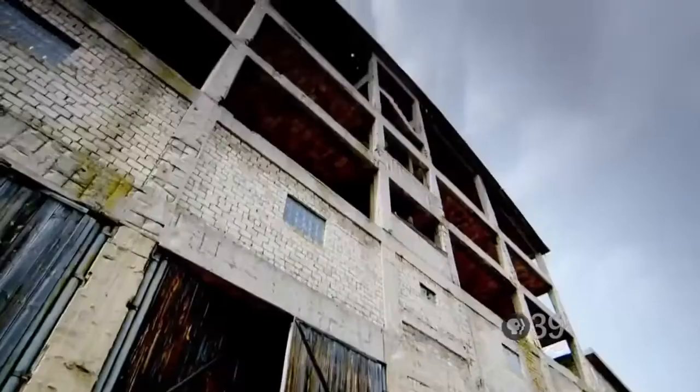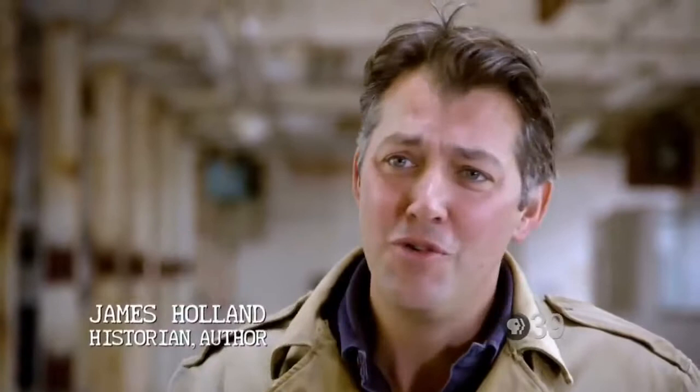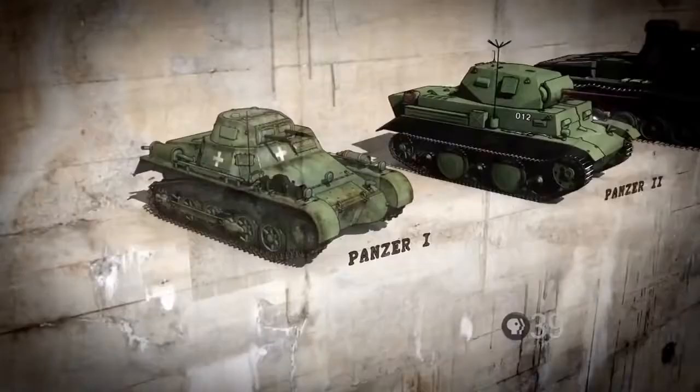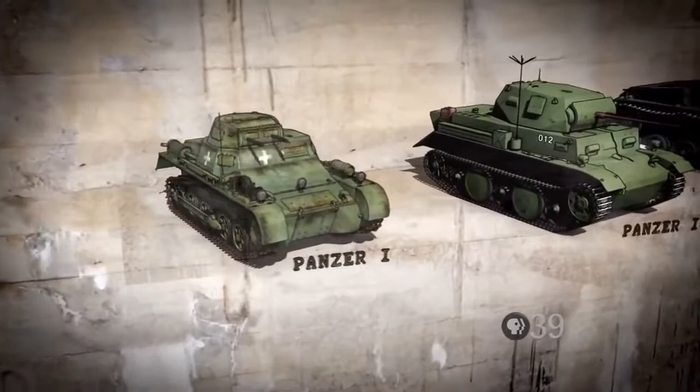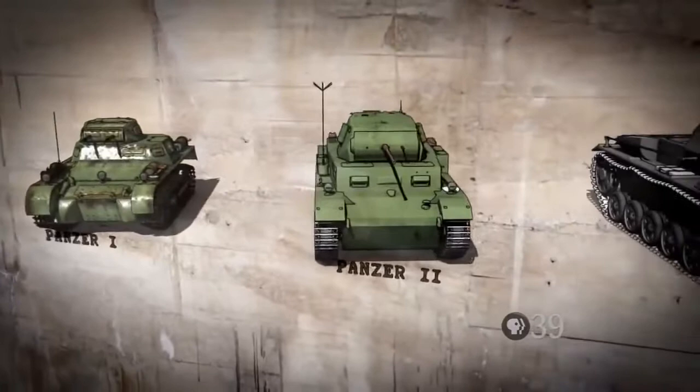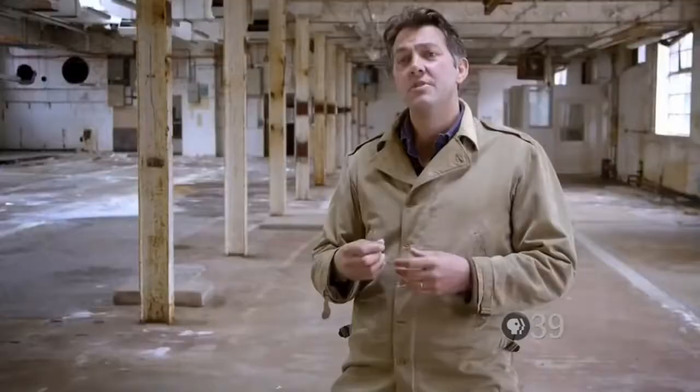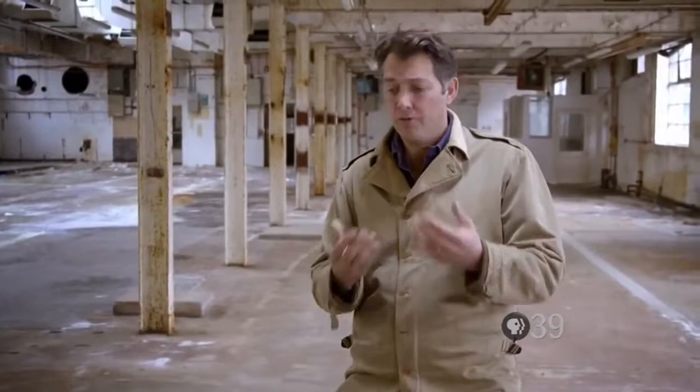Hitler's new Panzers promised unprecedented mobility on the battlefield, but there was a problem — the Panzers were really tiny. They're six foot high, only armed with machine guns, with two men in them. Very quickly they realize these tanks are just not going to cut it in a modern war. Between 1934 and 1939, Nazi Germany produces a series of bigger Panzers with bigger guns: the Panzer II gets a cannon, then the Panzer III gets a slightly bigger cannon, and the Panzer IV a yet bigger cannon. They go from 5.8 tons — the size of the Panzer I — to 20 tons, the size of the Panzer IV.